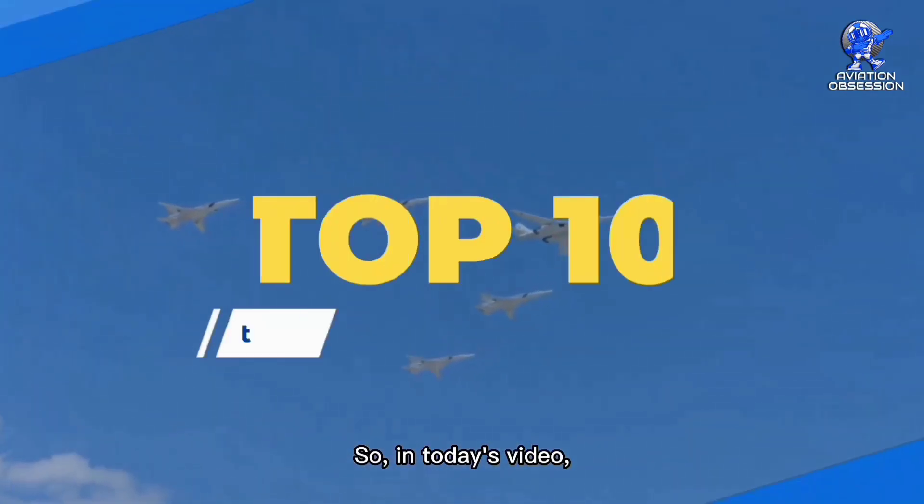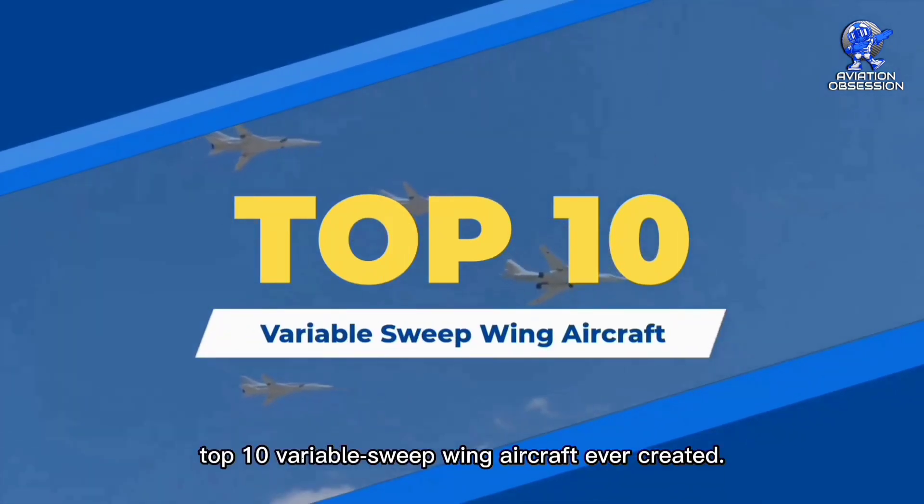So, in today's video, we'll talk about the top 10 variable sweep wing aircraft ever created.